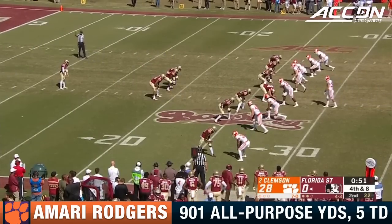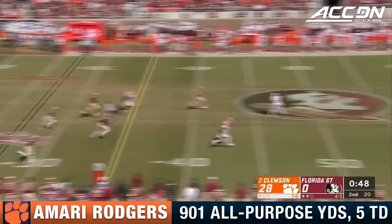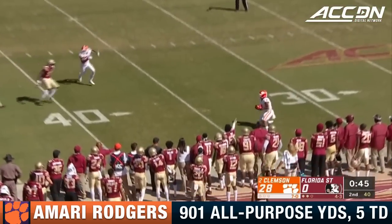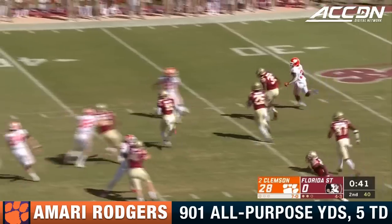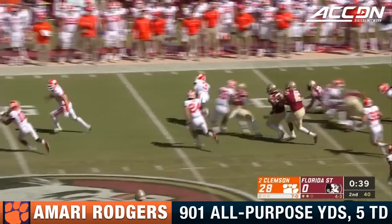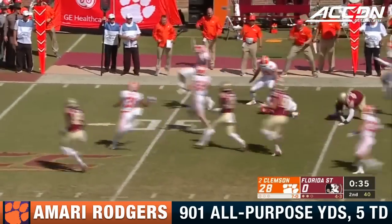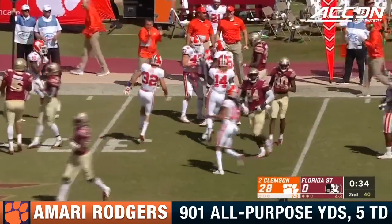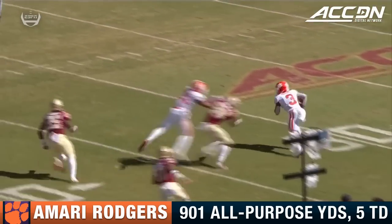These guys are trending upward at just the right moment, playing their best ball, and you're seeing it again today. Amari Rodgers up against the sideline — he's going to try to use speed, turn the corner, get a block, breaks a tackle. Amari Rodgers finally brought down inside the Florida State 35-yard line. That's the second big return for Amari.